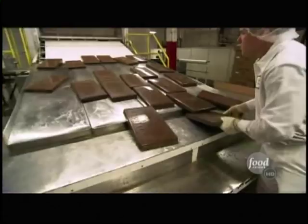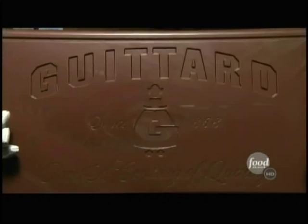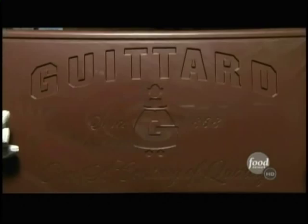The Guitard Chocolate Company makes solid chocolate, liquid chocolate, chocolate chips, chocolate bars, even gigantic chocolate bricks. And Gary Guitard is passionate about his chocolate.